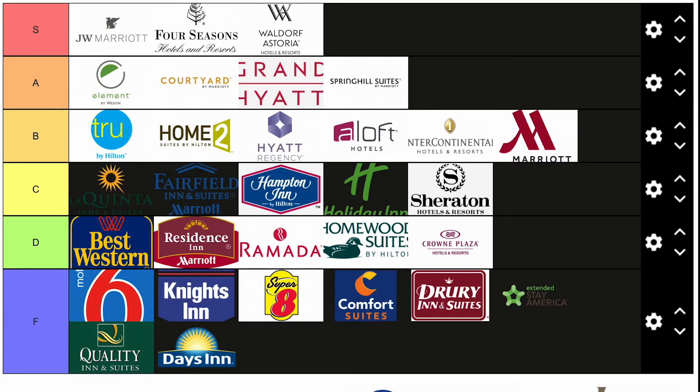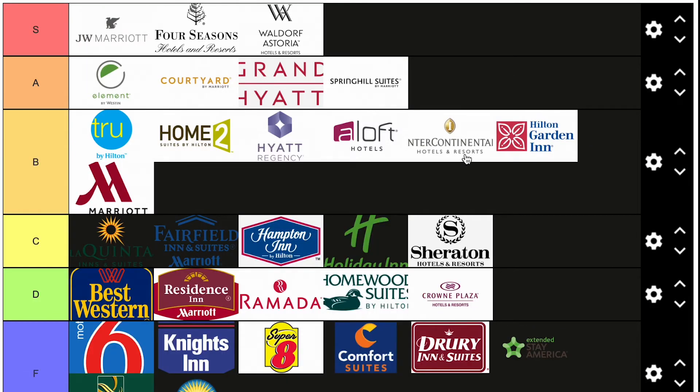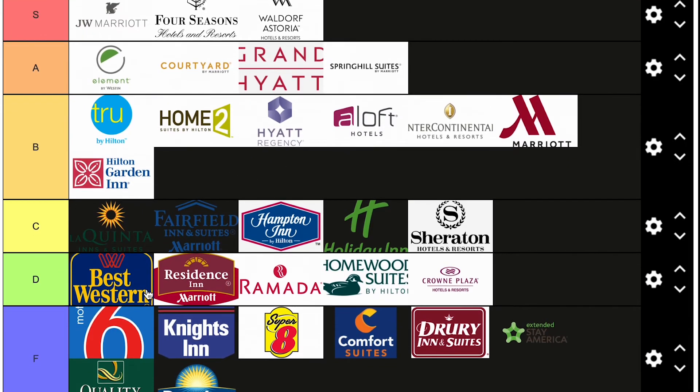Hilton Garden Inn — a bit of a controversial take. Some would put them with the Grand Hyatts and Courtyards; they're very comparable branding-wise. But I don't think they're there yet. They're renovating, making strides towards A, but until they improve their buildings and customer service — some of the worst customer service I've received is at Hilton Garden Inn — B tier is where Hilton Garden Inn will go.